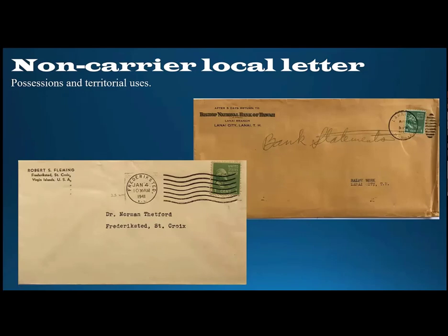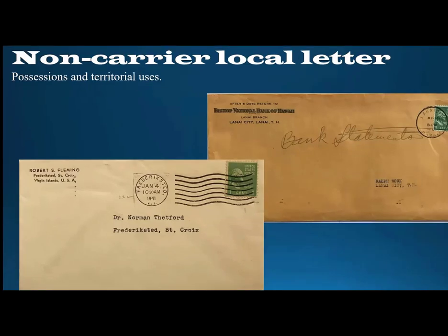This service was also available in American possessions and territories. The one on the bottom left is a non-carrier rate used in St. Croix in 1941. Dr. Thetford was a philatelist, and it's not terribly difficult to find things either addressed to him or mailed from him. The one on the right is from Lanai City, Hawaii — a one cent per ounce non-carrier local letter rate. Lanai is a very small island off the coast of Maui, and John Dole of Dole Pineapple Plantation fame made his home there for a while. Lanai City was actually built to house and service the employees of the Dole Pineapple Plantations.